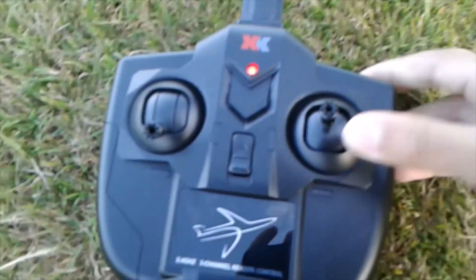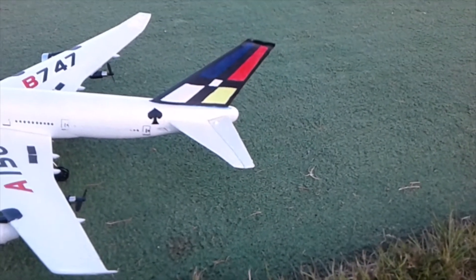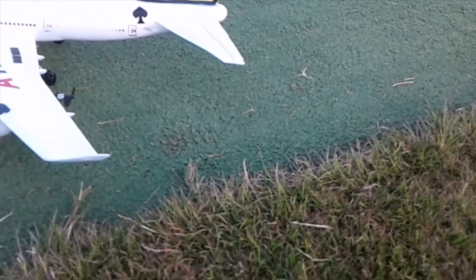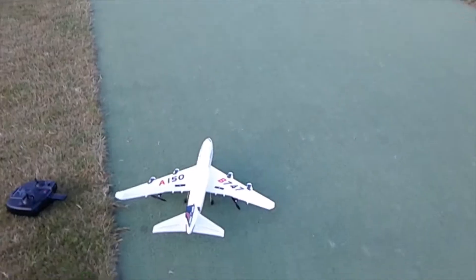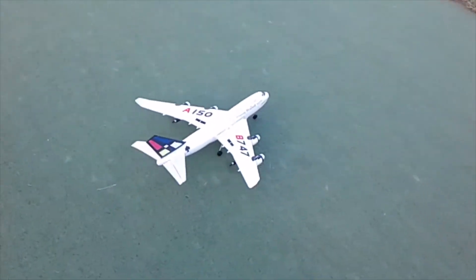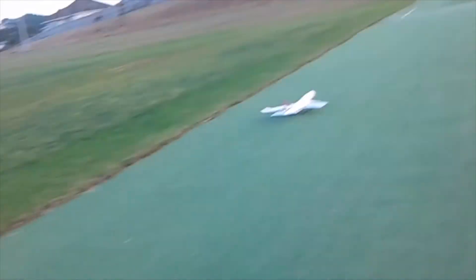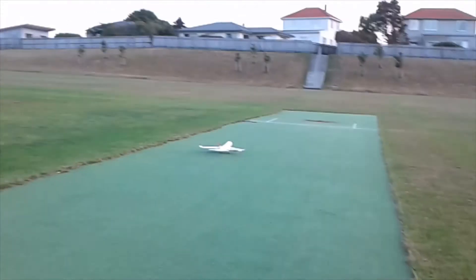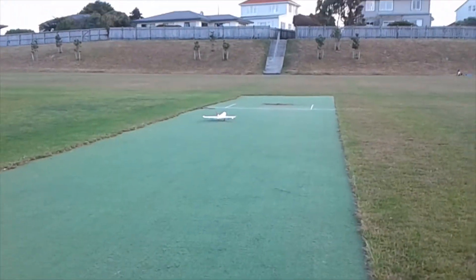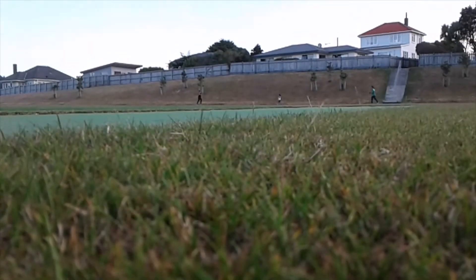So there is a mode called expert mode — you press a button here and it flashes. Here's like the normal mode. Come on, we're gonna take off. This will actually taxi pretty well. Very slow turn. Yeah, okay, I'm gonna taxi there. So this is a new battery.